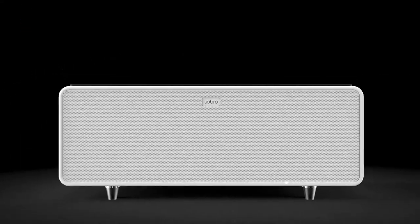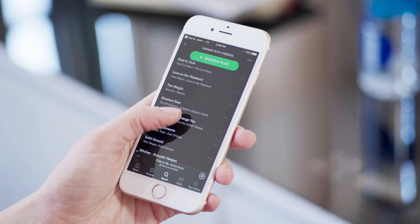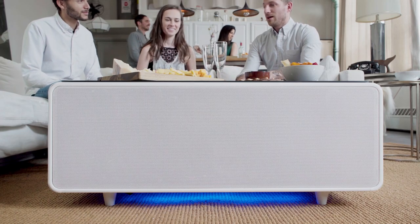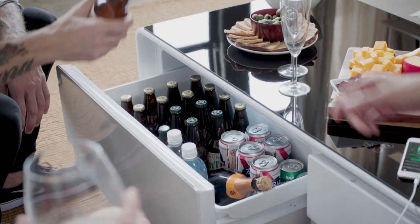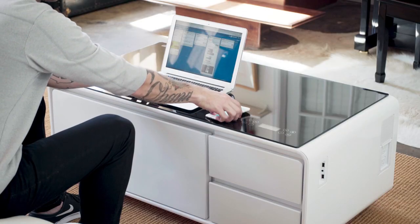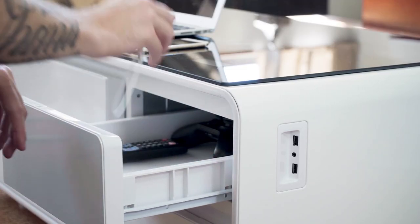The Sabro coffee table is more than just a table — it's a smart center for your living room. Whether you want to chill out with some music, light up the mood with LED colors, or keep your drinks cold for days, this Sabro coffee table can do it all. You can control everything from the touch screen on the tempered glass top — no app needed. The Sabro coffee table has USB ports, outlets, and storage drawers for all your devices and accessories. It is the ultimate party accessory and the perfect companion for your couch. Choose from black, white, or wood finish to match your style.